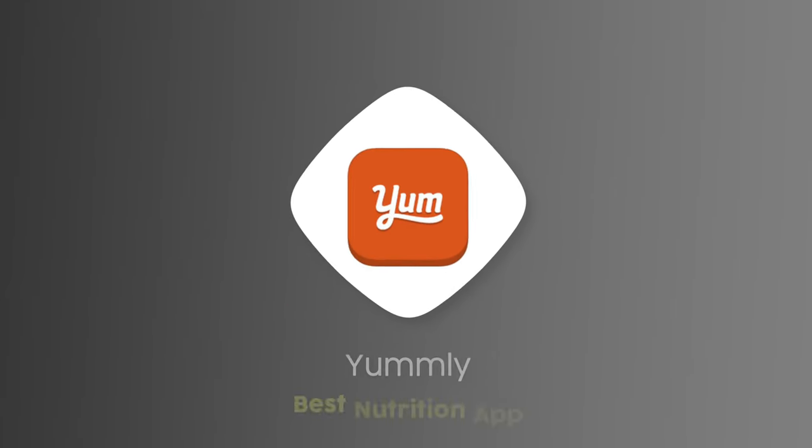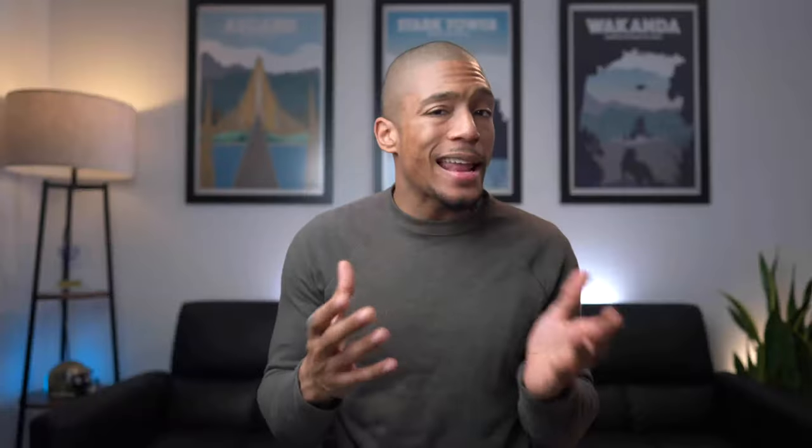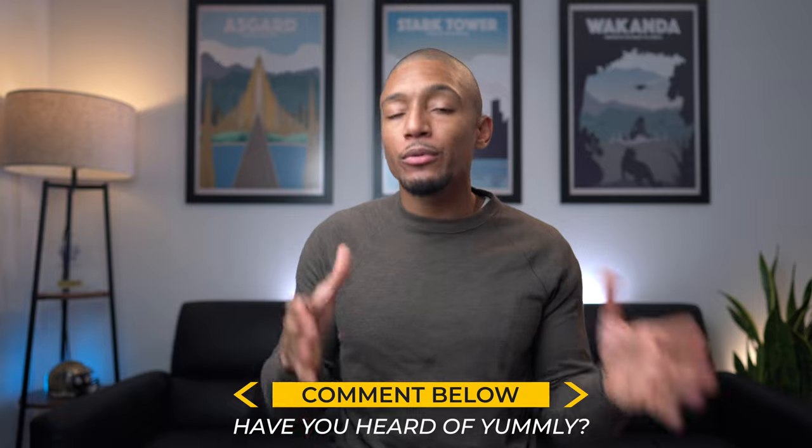Moving to my next favorite app for nutrition — which used to be MyFitnessPal, but now is an app called Yumly. It actually isn't the most well-known app out there, but if you've heard of it, let me know in the comments below. This year I really wanted to step up my cooking game — I got a fiancée now, so I've got to show I can do some work in the kitchen.